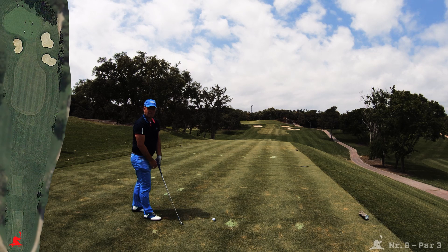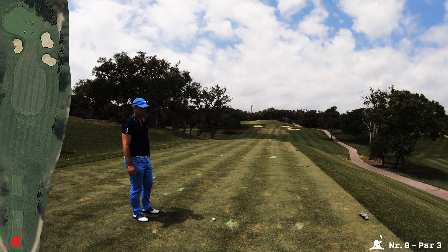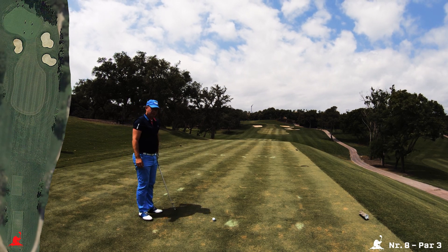Seventh hole — it's a rather long mid-distance par. It's 165 to the front of the green; today with the back pin it's 170 to the pin. Let's see what we can do.